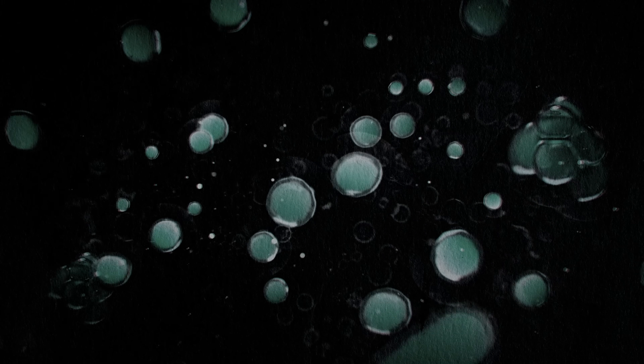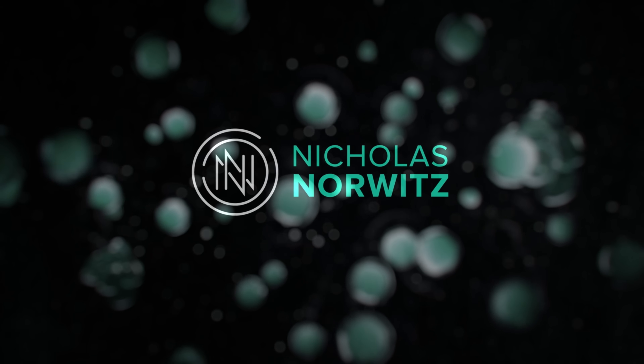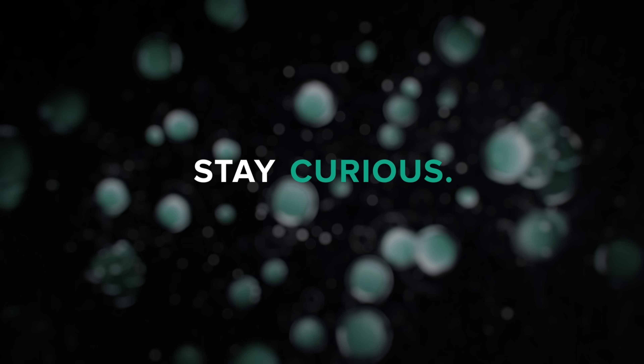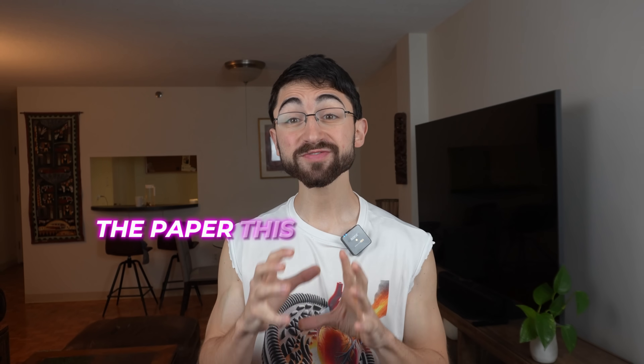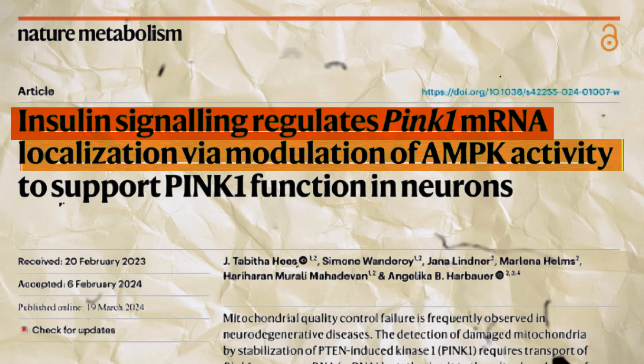Enter PINK1. The paper this video is about is entitled: Insulin signaling regulates PINK1 mRNA localization via modulation of AMPK activity to support PINK1 function in neurons.